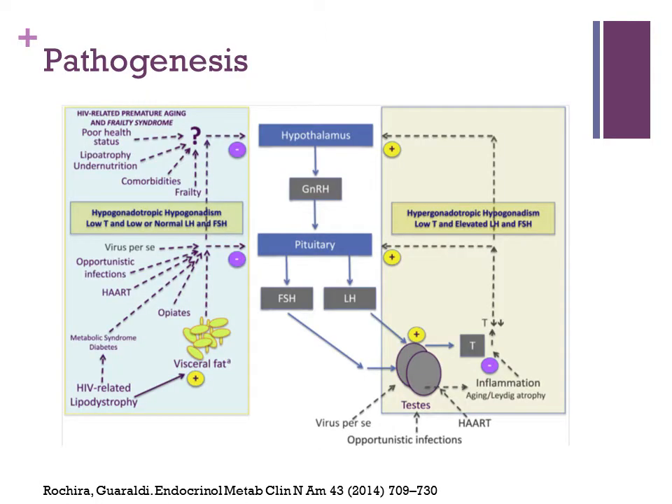Let's talk about the pathogenesis of hypogonadism and its relation to HIV. On the left, there's a diagram describing hypogonadotropic hypogonadism, or secondary hypogonadism. Starting at the top of the diagram, you'll see different factors — frailty, aging with HIV, lipodystrophy — which are thought to act on the hypothalamus and decrease GnRH.